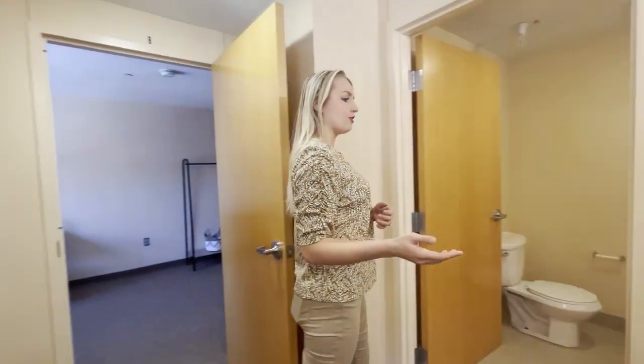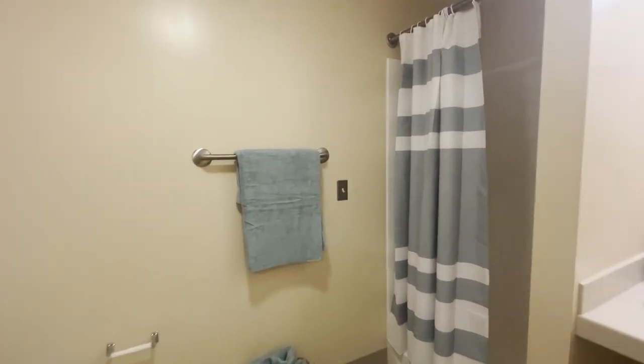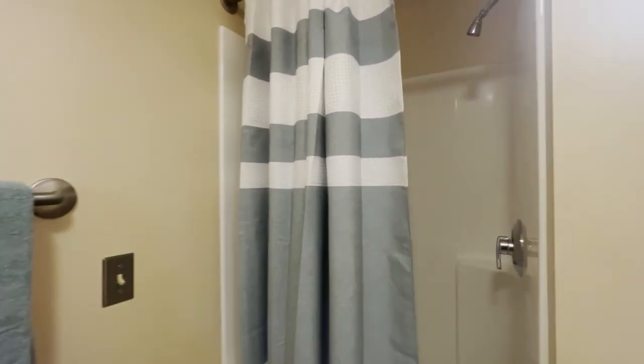This dorm is specifically for two students. Here's the bathroom — the sink is a little bit separate, and then as you walk in there's another sink and a nice shower.